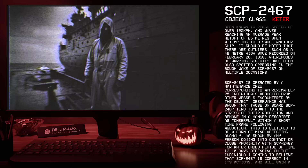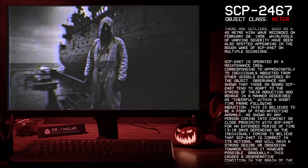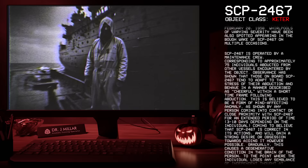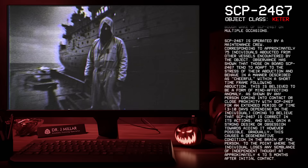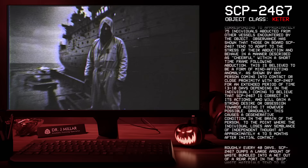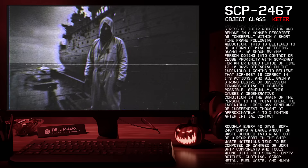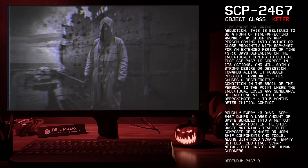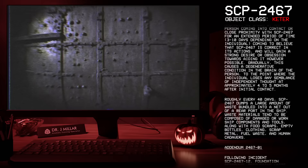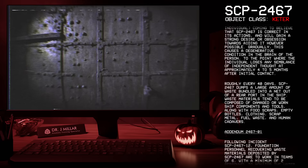SCP-2467 is operated by a maintenance crew corresponding to approximately 75 individuals abducted from other vessels encountered by the object. Observation has shown that those aboard SCP-2467 tend to adapt to the stress of their abduction and behave in a manner described as cheerful within a short time frame following abduction. This is believed to be a form of mind-affecting anomaly, as shown by any person coming into contact or close proximity with SCP-2467 for an extended period of time — 3-10 days depending on the individual — coming to believe that SCP-2467 is correct in its actions and gaining a strong desire or obsession towards aiding it. Gradually, this causes a degenerative condition in the brain, to the point where the individual loses any semblance of independent thought at approximately 4-5 months after initial contact.